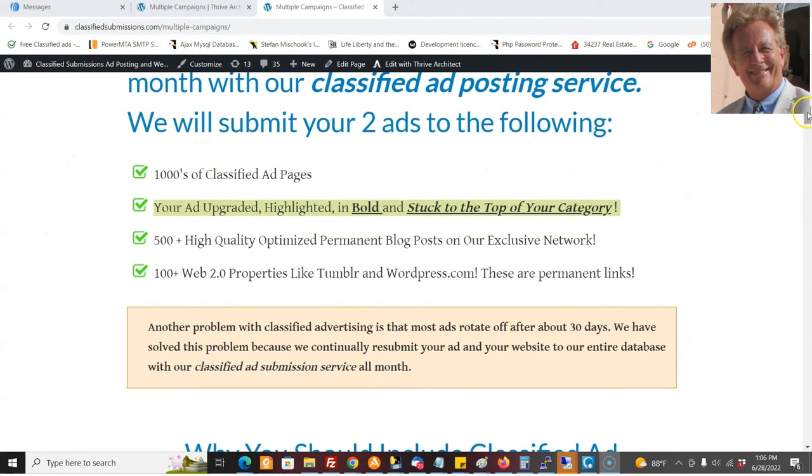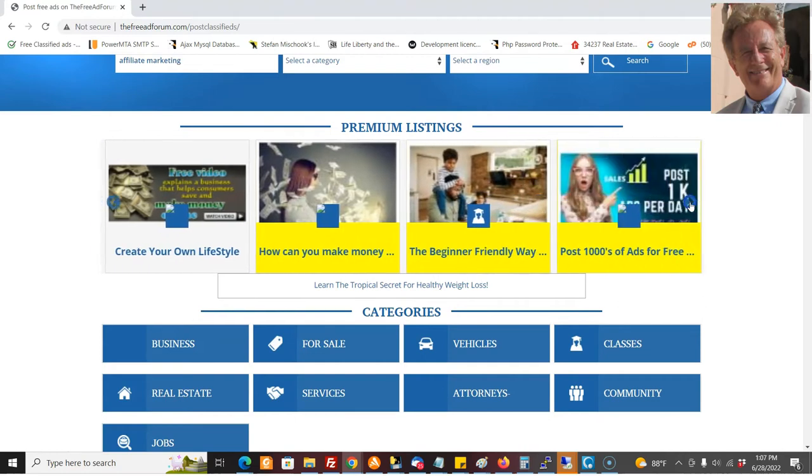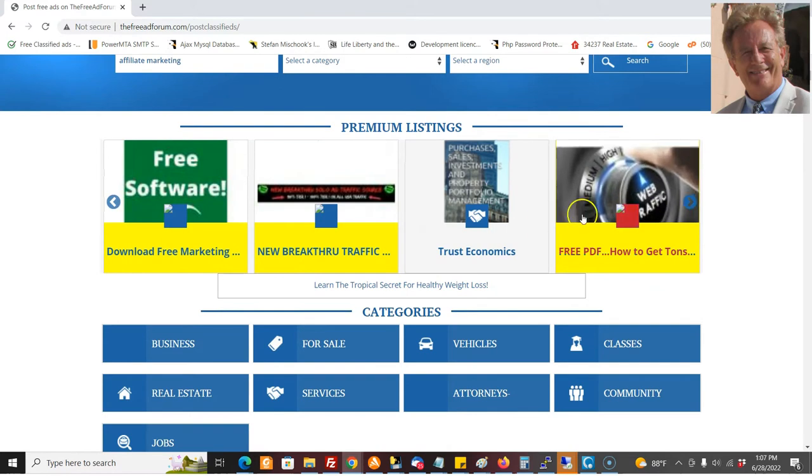We're also going to be upgrading your ads on all the sites as well. Not all the ads — we're going to do like a sampling, maybe 30 ads on each total on all the sites. So you'll be in the premium section on all the sites. Now let's take a look at one of the sites you'll be on: freeadforum.com, a super busy site. You're going to be up here in the premium listings, right here at the top of the homepage and also at the top of your category.